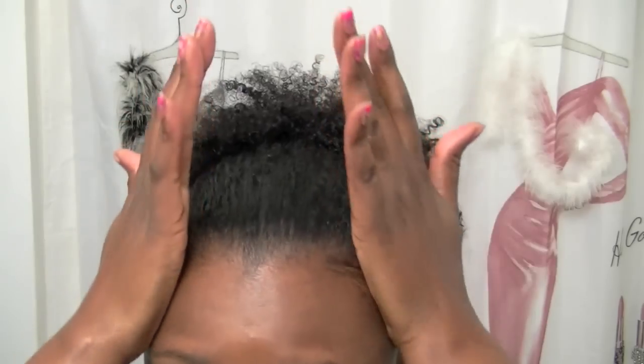Smooth down a little baby hair, maybe take a little bit of product over here. Okay, let's continue fluffing out the hair.